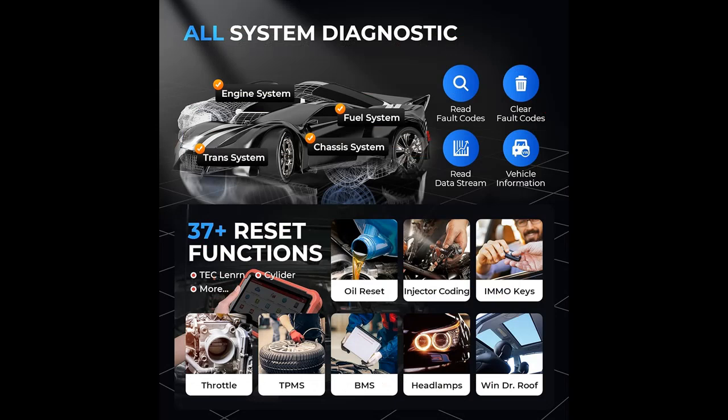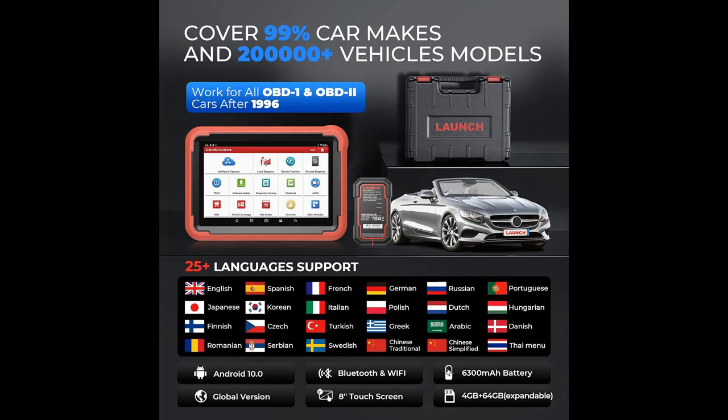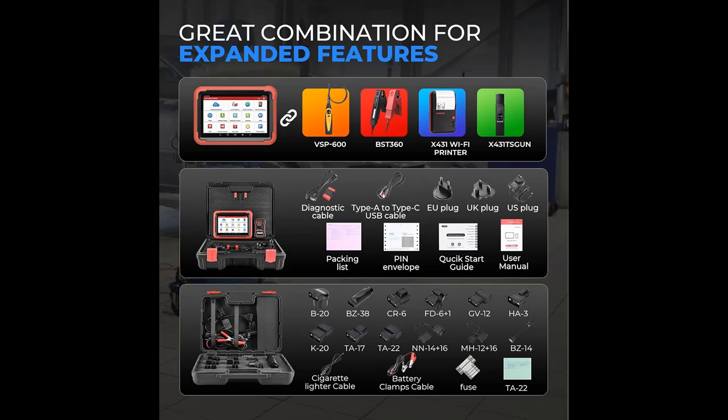You can get 100+ advanced special functions under Vehicle Brand > Menu > System > Special Functions. Smart Bidirectional Active Test: the Launch X431 Pro Scan Tool with full-featured bi-directional control can actuate solenoids and actuators for active testing. Send commands to many systems and components to test their working status without using the vehicle controls — turn on the radiator fan, modulate the throttle, open/close windows, operate mirrors, injector buzz test, turn on interior and exterior lights, sound the horn, test door lock actuators, and more.